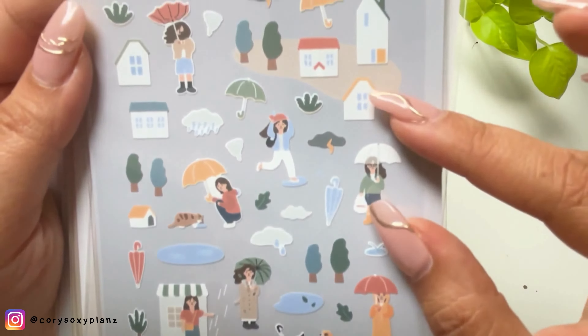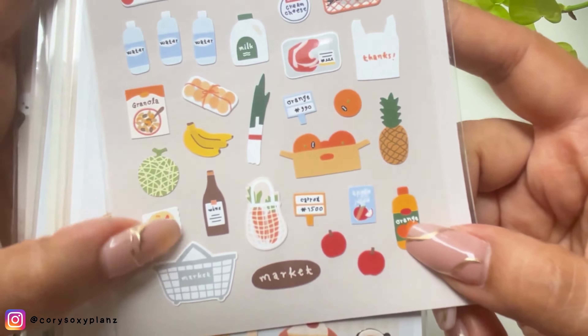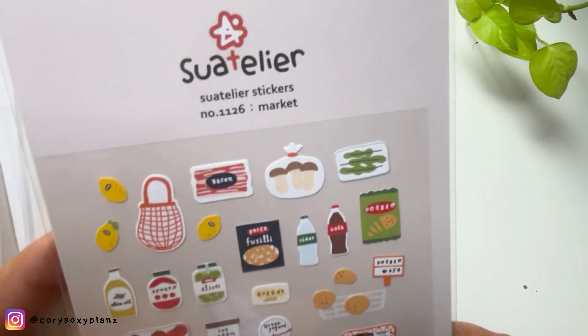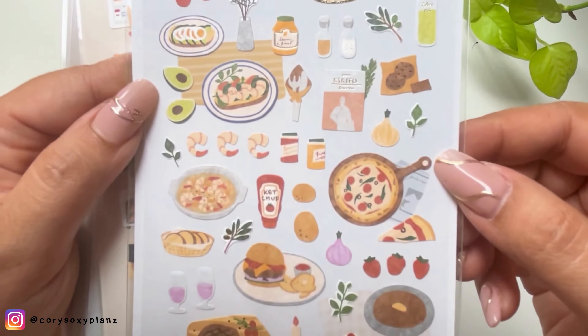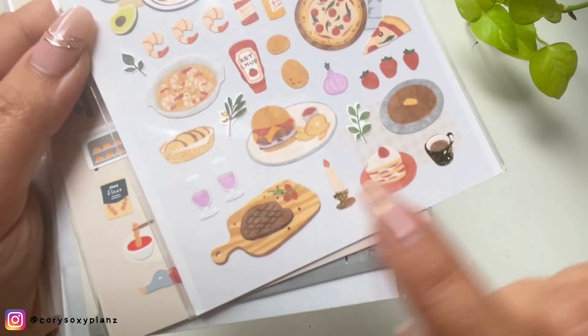Soon I'll do a plan-with-me video, but I'm not able to yet because of my camera memory. This is Food Trip number one, just in case you're looking to buy. My favorite thing is documenting my journal by adding stickers — fridge, vlog, cooking themes. They're really tiny and made in Korea, so the quality is very good.